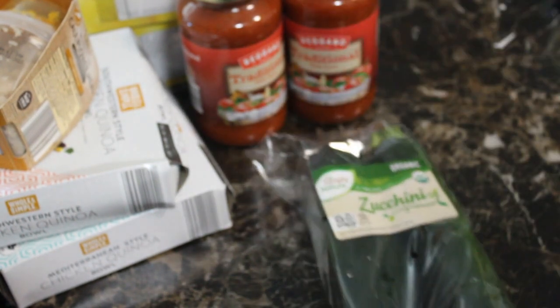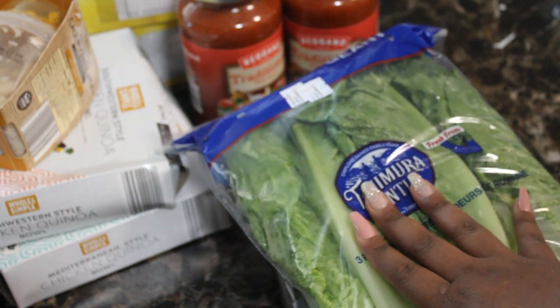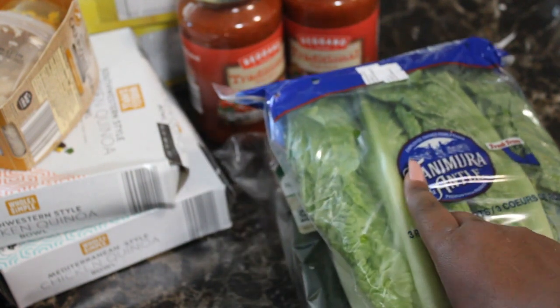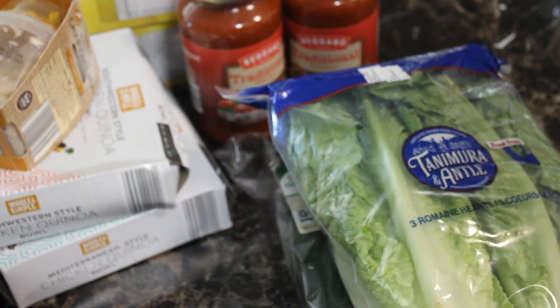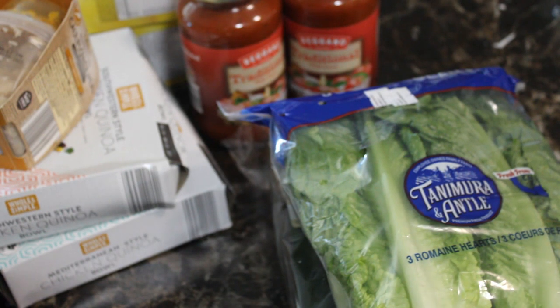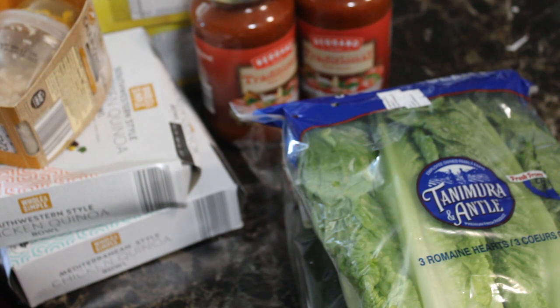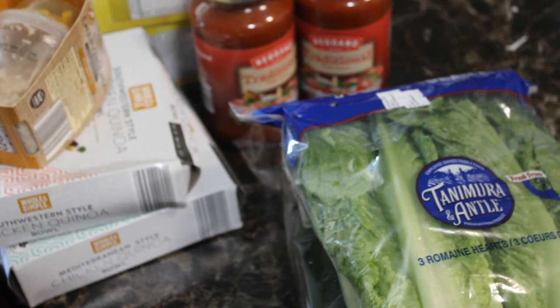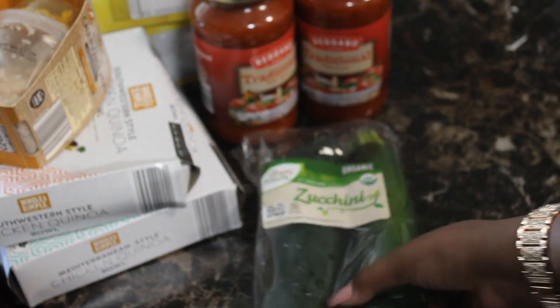I also picked up some zucchini and romaine lettuce to use for sandwiches, salads, and things like that. I should have gotten some kale — kale is really good for salads and also needed for the Zuppa Toscana soup. I forgot because I was going off my head this week; my daughter usually helps write the grocery list by checking the fridge, but she forgot to write it for me and I wasn't thinking when I left the house.